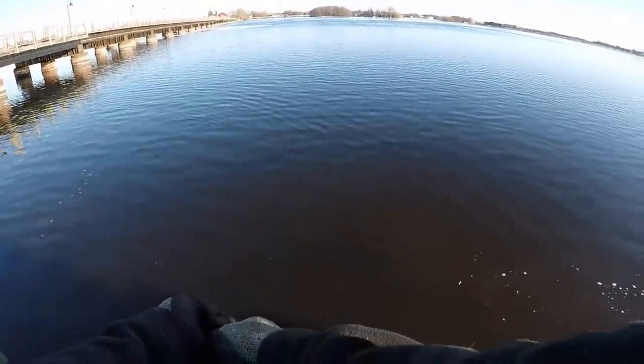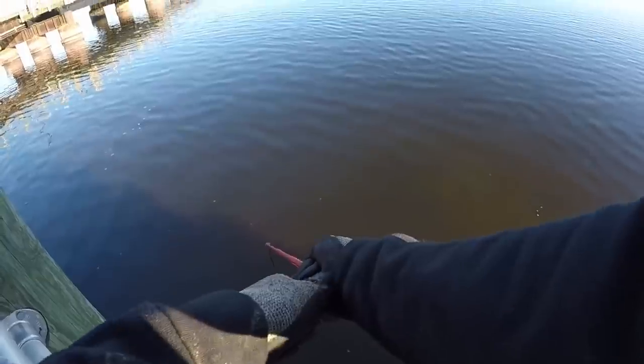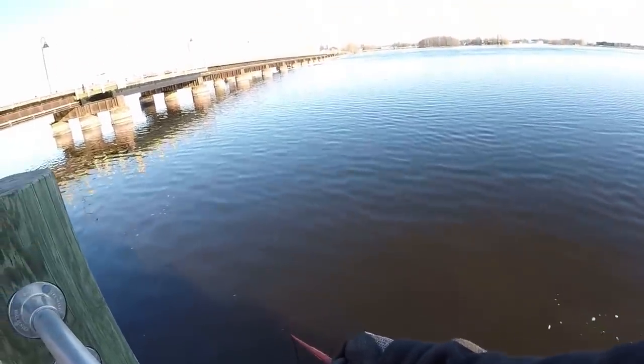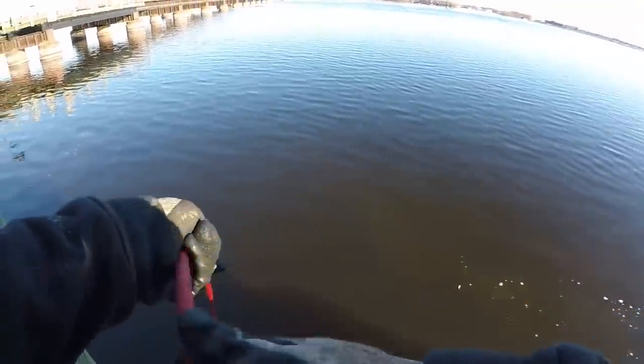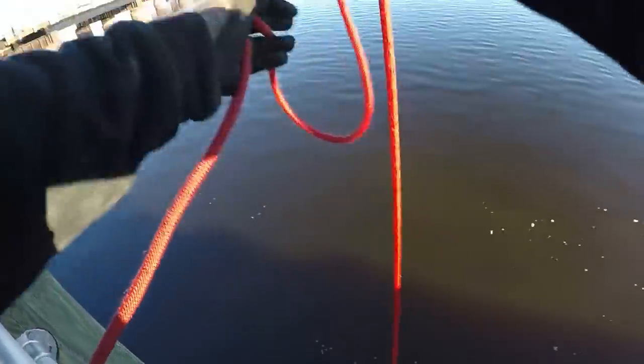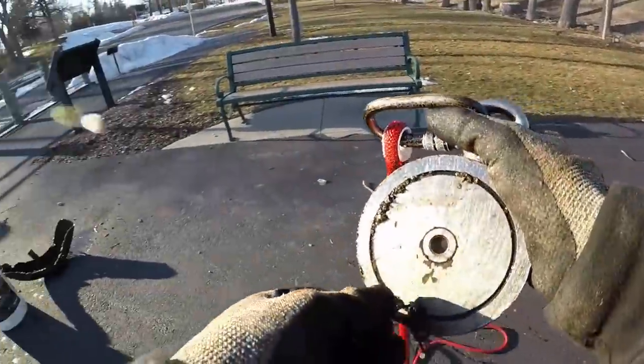What the heck is that? That's pretty big, guys. Oh yeah, there's something there — I just pulled it out of the mud. You see them bubbles coming up? Oh no, it came off. There's something big in there, guys. There's something on there — oh, just a little piece of chain.